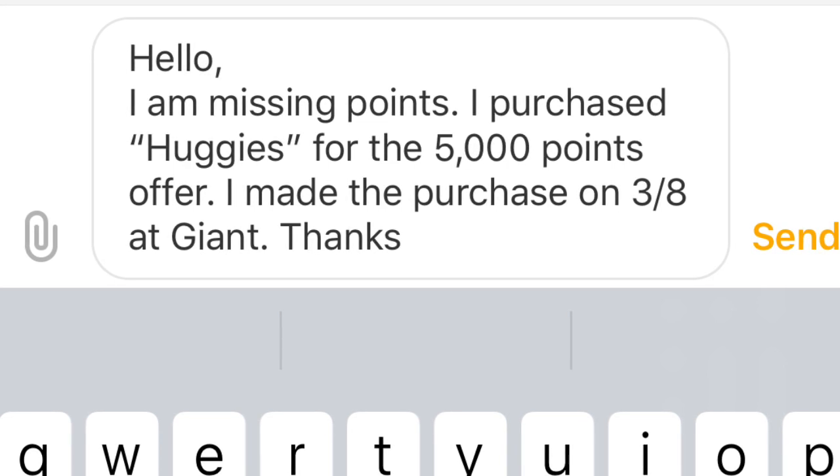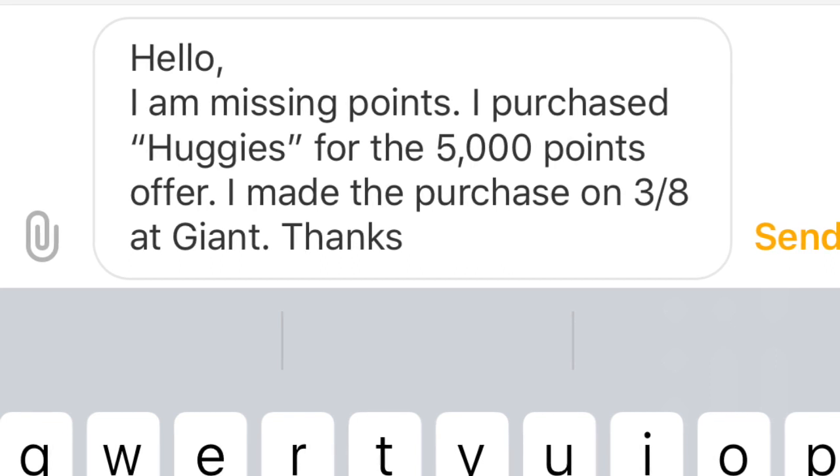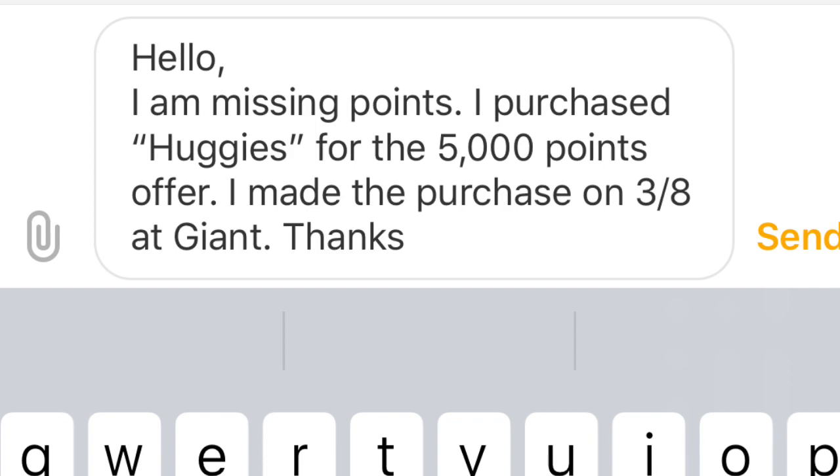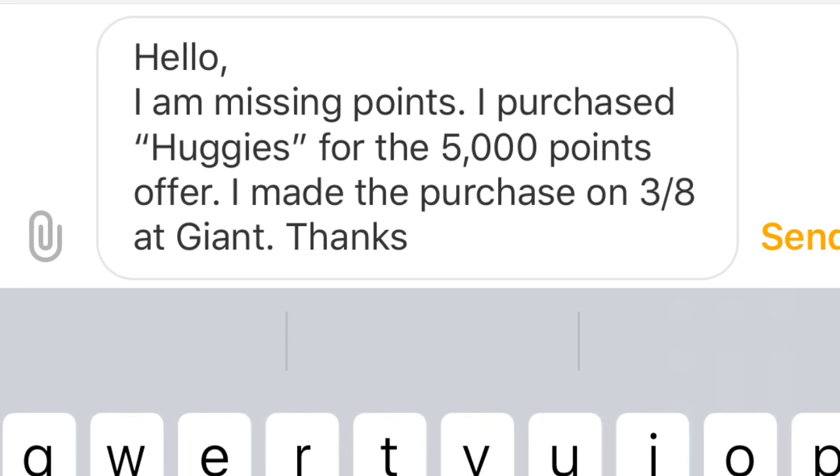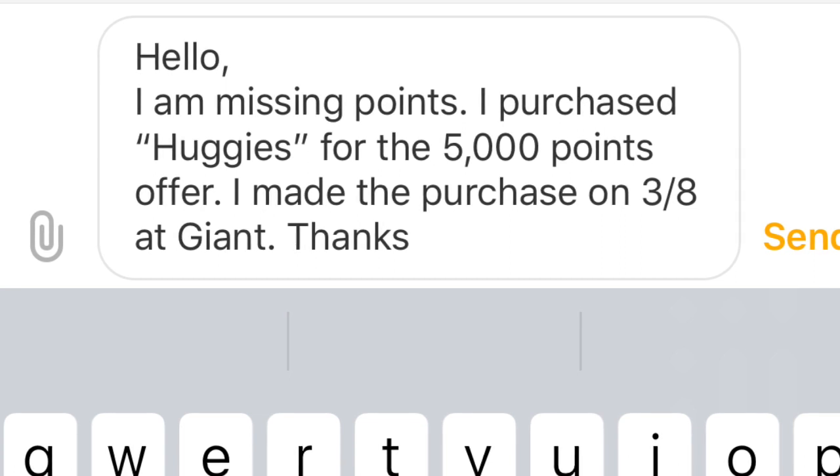Let them know the date of the purchase and where it was at. You can even send in a copy of your receipt, though you shouldn't have to because they should have it in the system. I've done that before, but most of the time I don't even send it and they just give me the points. So that's how you submit to Fetch for missing points.